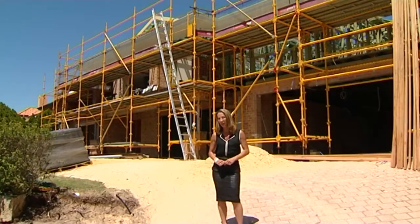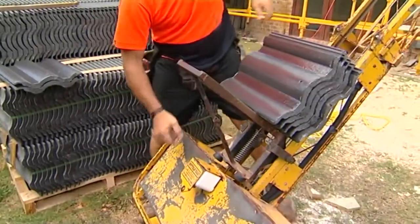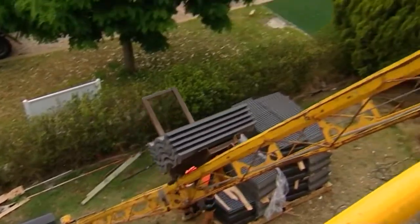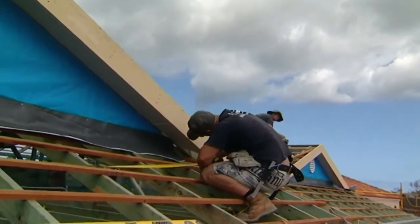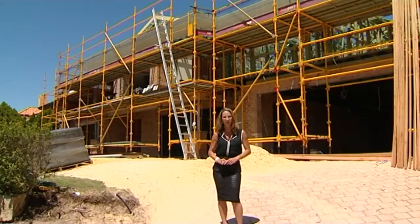Now most other builders are going to take at least 12 months to do a project of this size, but not my team. We're scheduled for just 16 weeks on this job, but the clients made a lot of changes as they do, which delayed the start date. So I'm looking down the barrel of just 8 weeks with a big challenge on my hands, but hopefully I'll bring you back and show you exactly how we've done it.